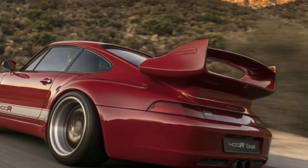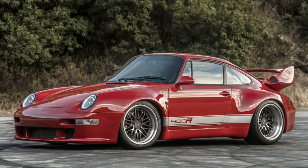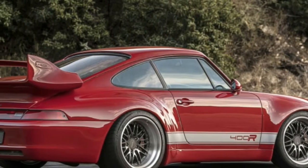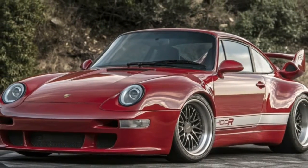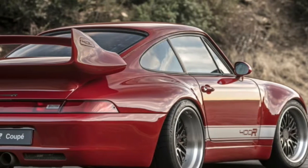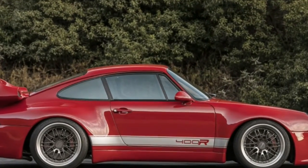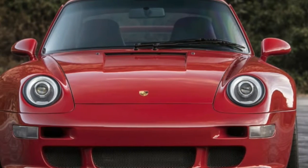The 400R looks polished from the outside, but all it takes is a corner or three to realize this thing means business. But so do Ruff and Singer, so how is the Gunter unique? What really separates the car from the pack is the sense of cohesion that the entire project uses. The GT3-inspired theme influenced every choice on the car. It's not simply a modified Porsche — it's an attempt to build a Porsche that never was. Neither money nor time were spared, and the final product shows that.